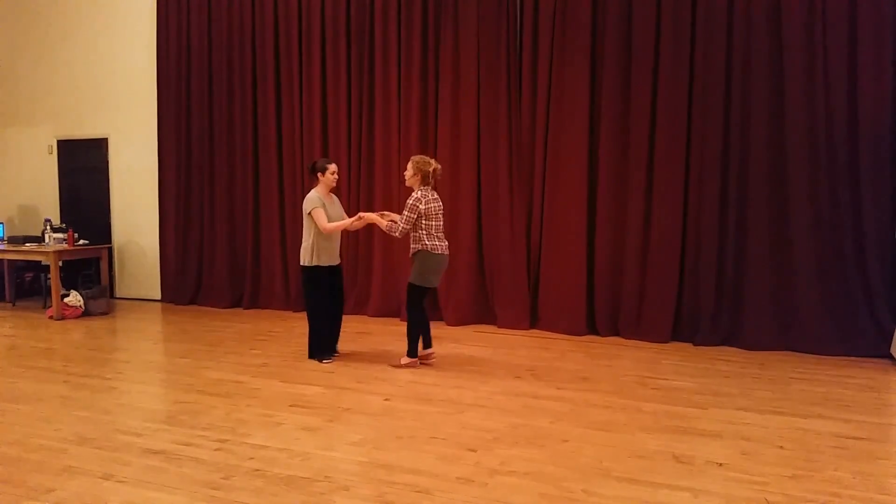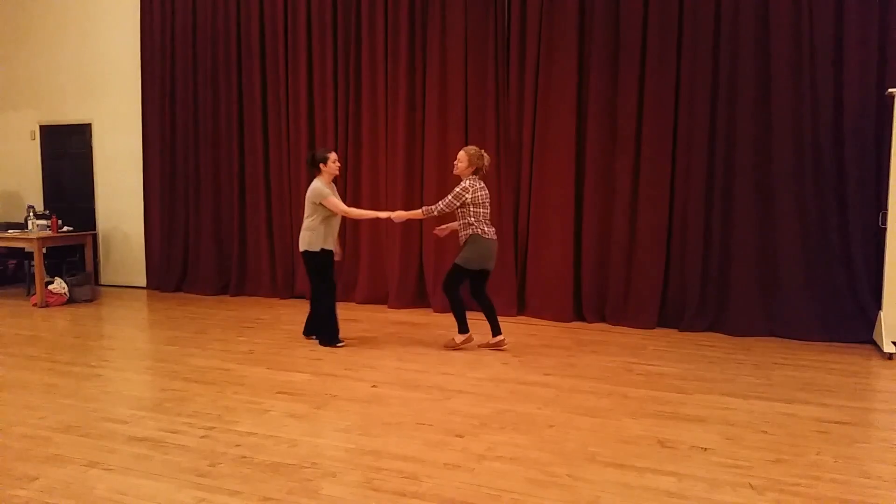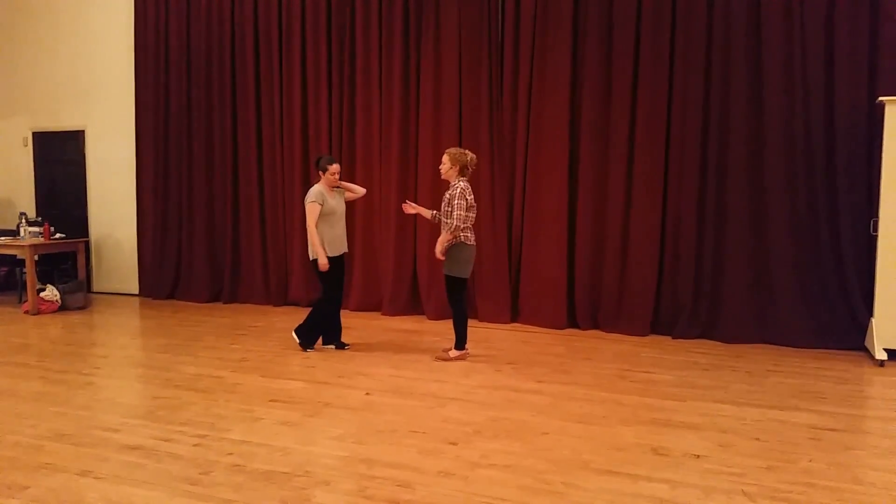One, two, three, four — it's like three, four, and five. You'll feel it.